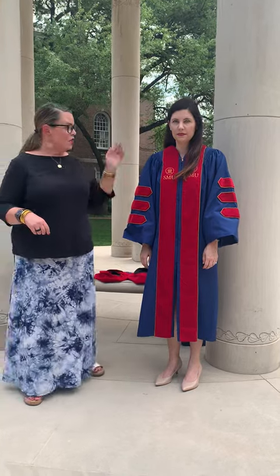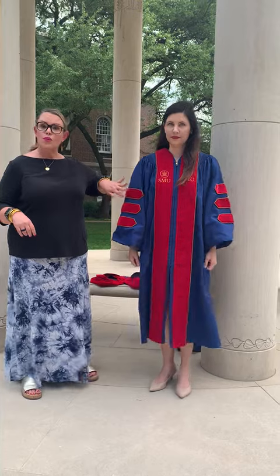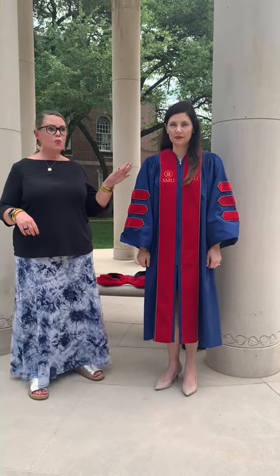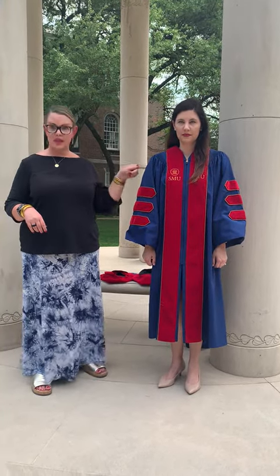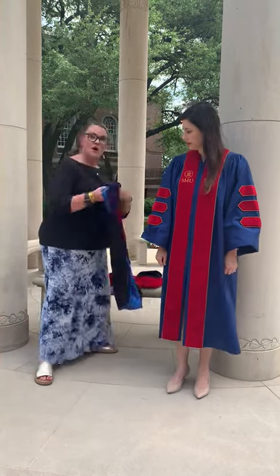You should receive three items for graduation from the bookstore. The first is your robe. It should look like this — blue with red velvet. If you get a different robe, that is not the law school robe, you need to take it back and get another one. You should also receive a hood.